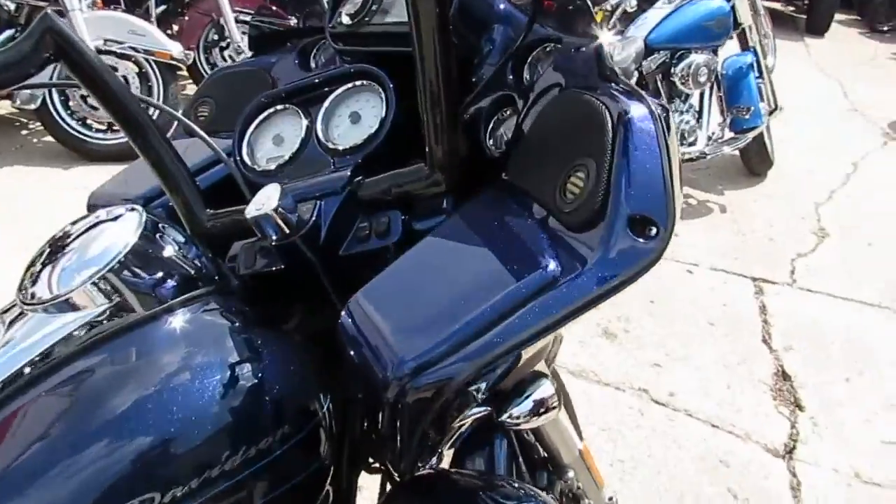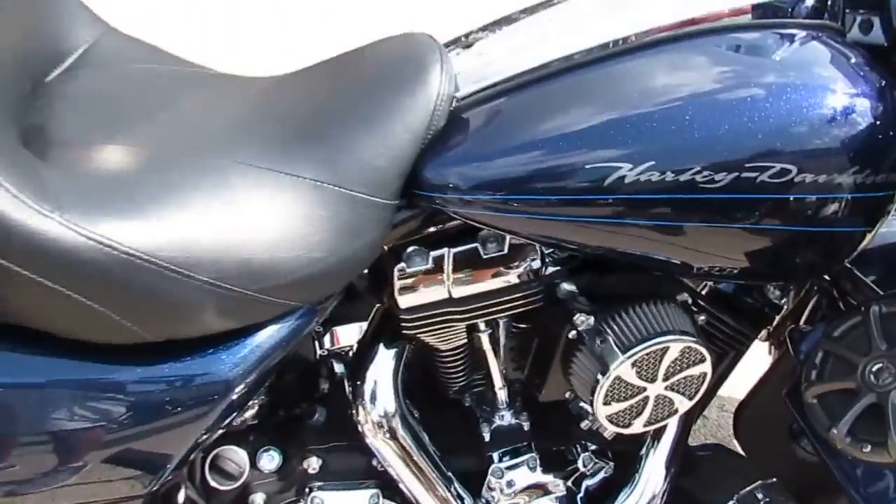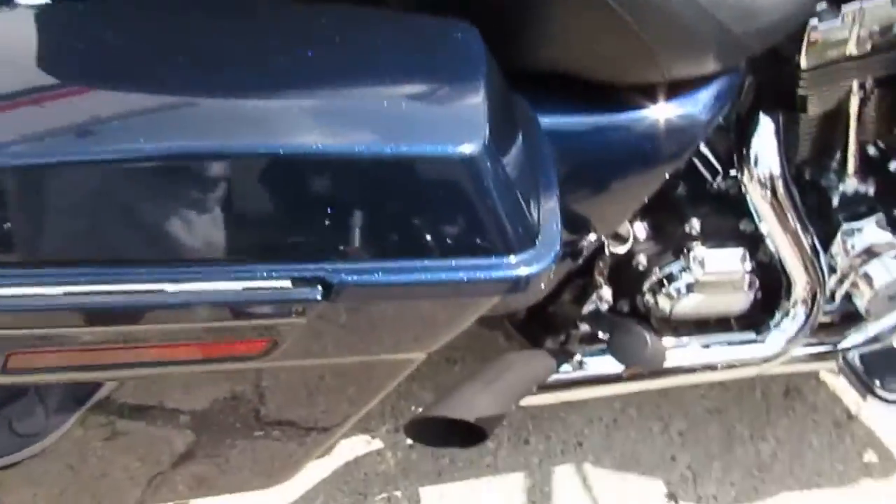You can crank up the radio — it's got speakers in the lowers. It's got everything guys. Don't miss out on this one. Crank up the tunes and hit the open road.